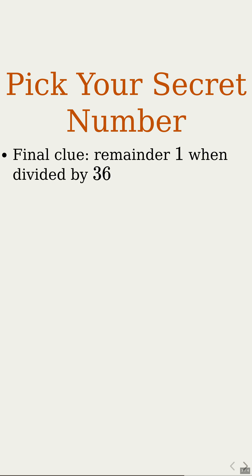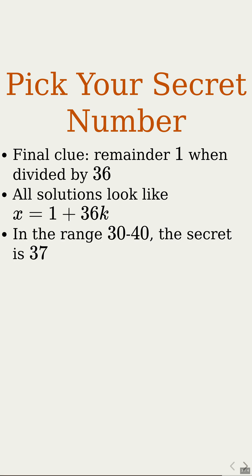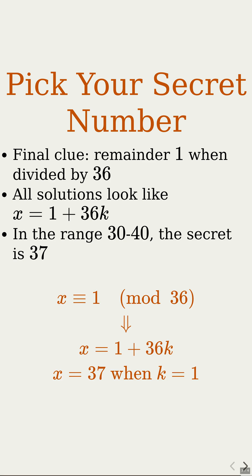Every solution looks like 1 plus 36 times some integer k. Now imagine the puzzle says the code is between 30 and 40. Then 1 plus 36k can only be 37, with k equal to 1. That's your 3-step decoder: combine two clues using a repeating pattern, merge with the next, then choose the number in your range. That method cracked the code — 1 plus 36k gives 37 as the secret number in that box.